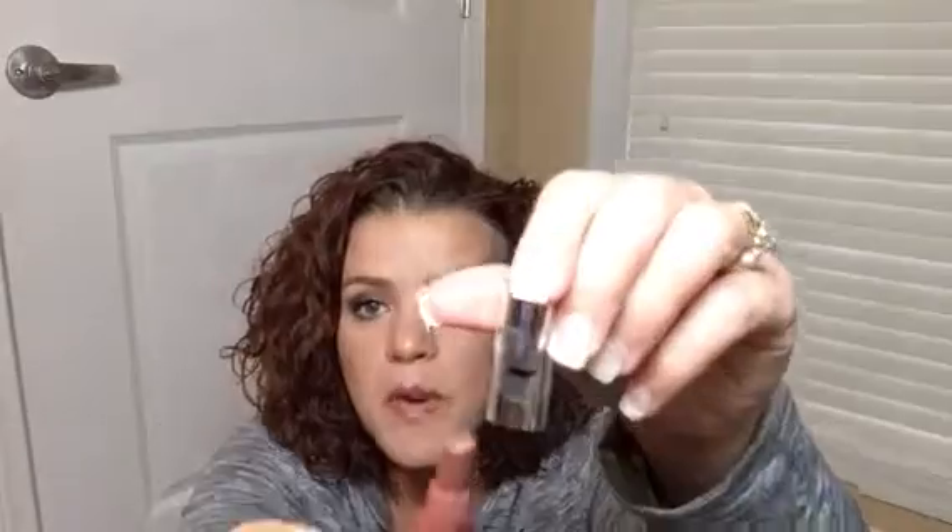I have the Clinique Chubby Stick in Graped Up — my mark had rubbed off but I re-marked it and put tape over it so I wouldn't lose it again. I've used quite a bit of it; I enjoy the light wash color and moisturizing feel. I also have the CoverGirl lip liner in Plum that I use with the Clinique, and I've used from the blue line to the black line. I'm not sure if I'll keep working on these through the summer or wait.